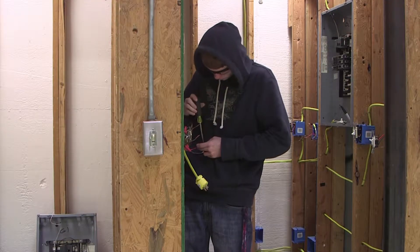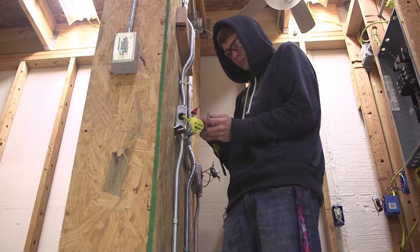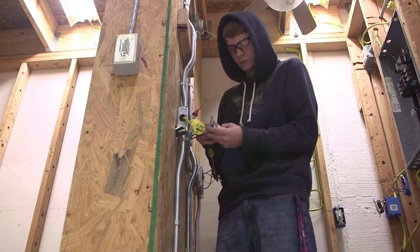They're going to cover installing electrical circuits in all aspects of the trade. They come out of here with an OSHA 10 safety certification and then a certification for going through the class.